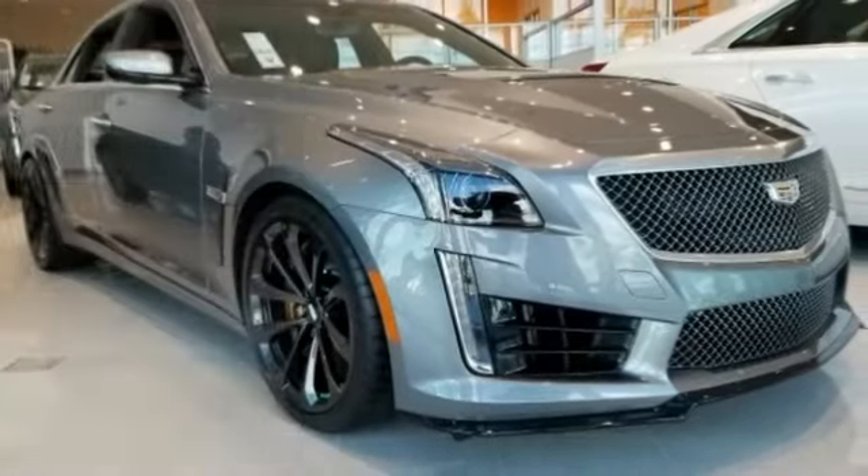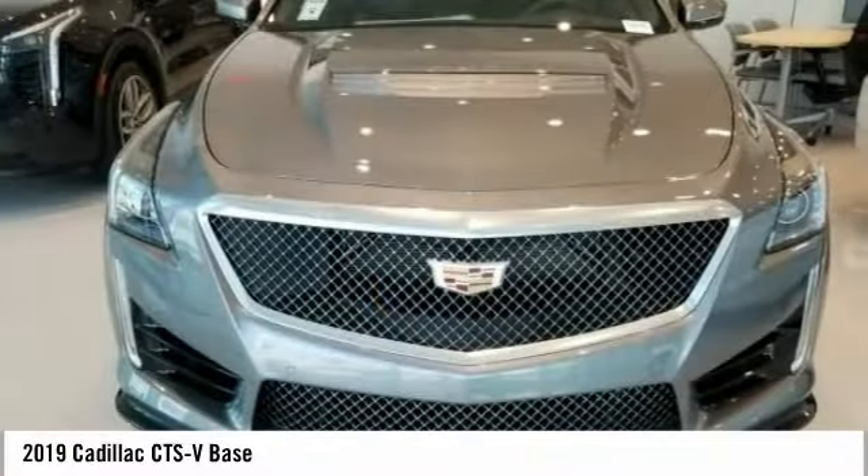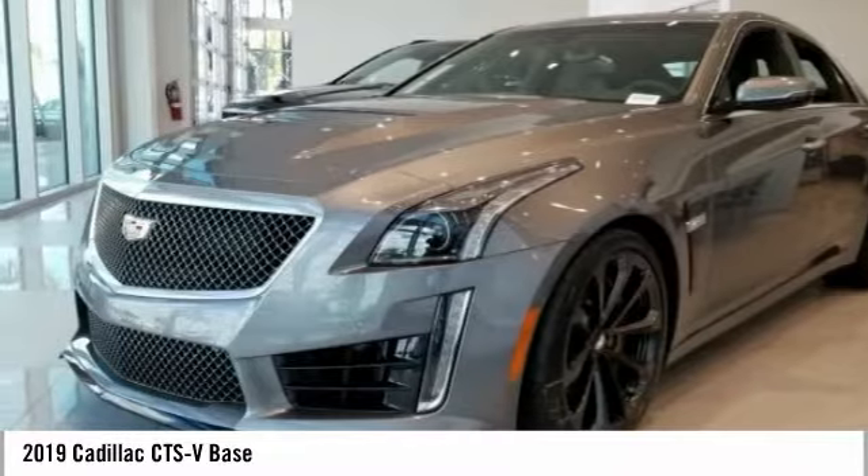You are going to love the 2019 CTS. The CTS is a well-sorted blend of all-American style and European-inspired tuning with a cutting-edge design.